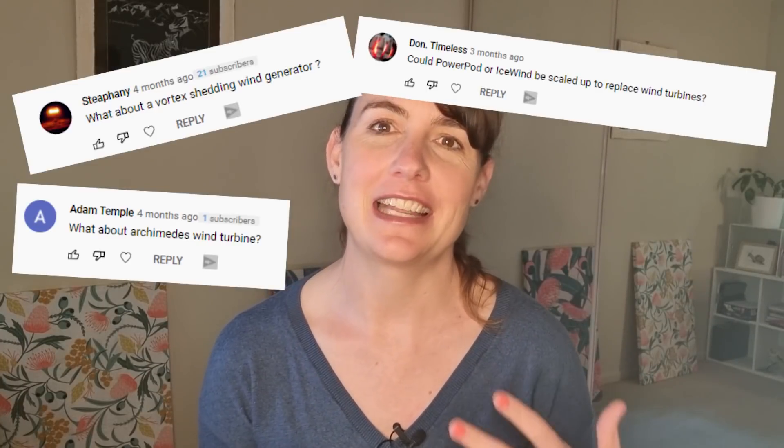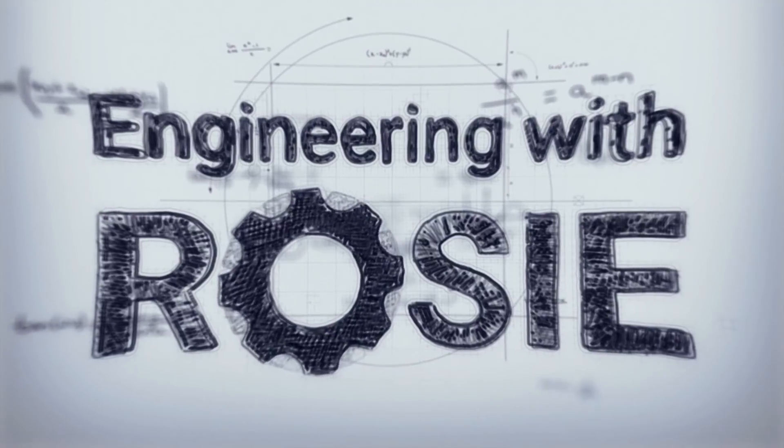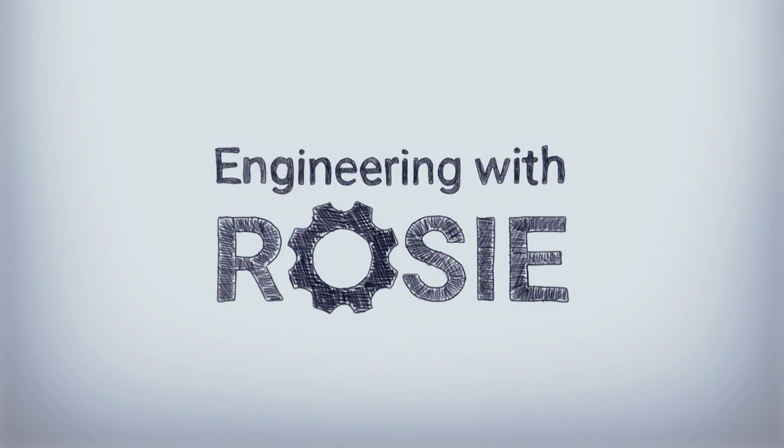But there have also been a heap of new wind turbine technologies that are changing the industry. I don't want to get too cynical and just reflexively reject any unusual ideas we see. I get so many comments asking about new wind turbines that are presented as the future of wind. So that's why I wanted to make this video as a guide. I'm Rosie Vance. Welcome to Engineering with Rosie.